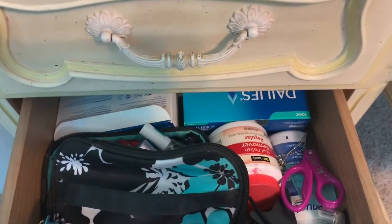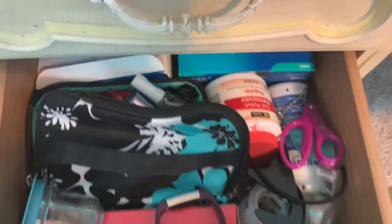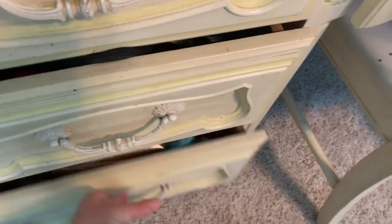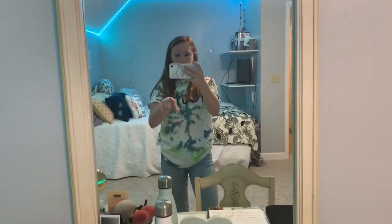I have some drawers right here. This first drawer is just my makeup and stuff. In this drawer there is nail polish remover and craft stuff. I'm not very organized in my drawers, as you can tell. This one is just a bunch of bags, nothing really special. And this drawer has my contacts and my MacBook and everything.